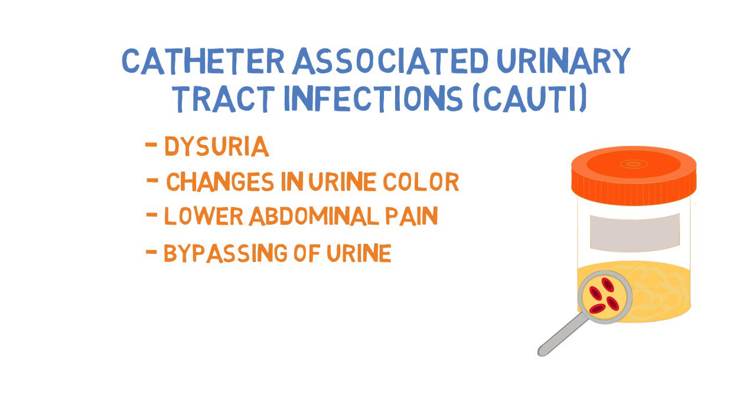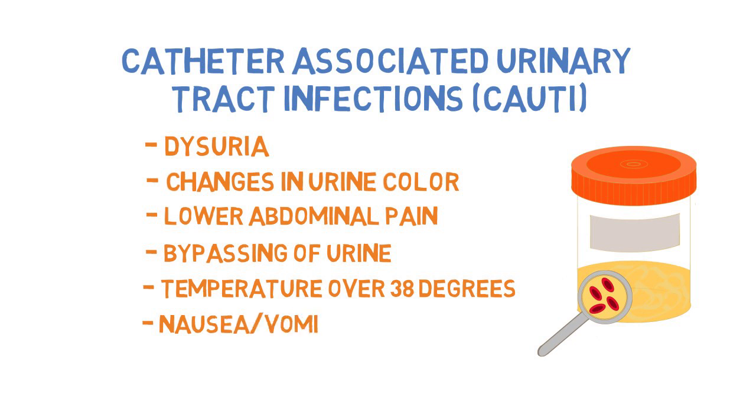Patients can also become systemically unwell, with fever above 38 degrees Celsius, chills, nausea, vomiting, as well as confusion or change in mental status — often seen in young children as well as the elderly.